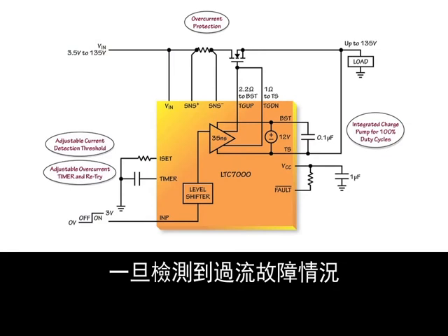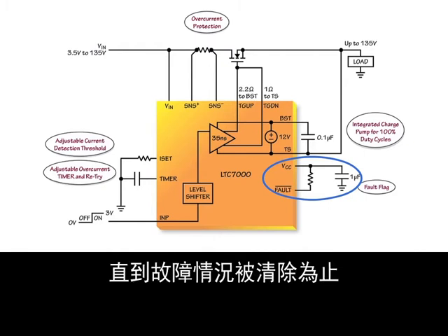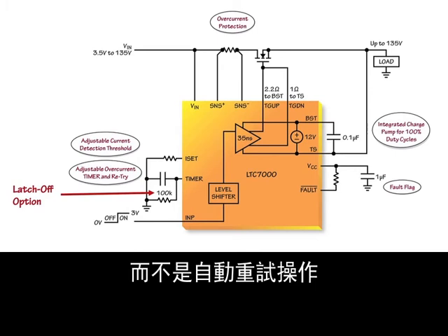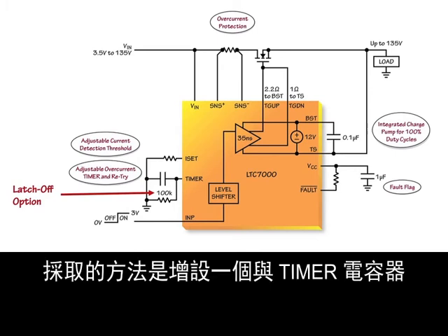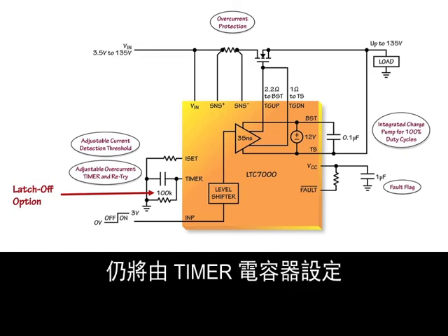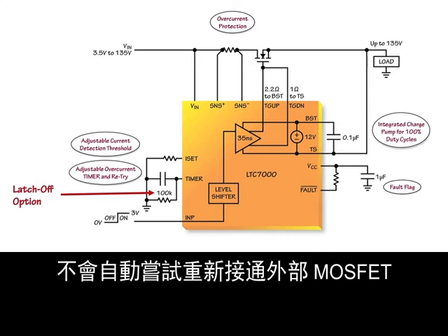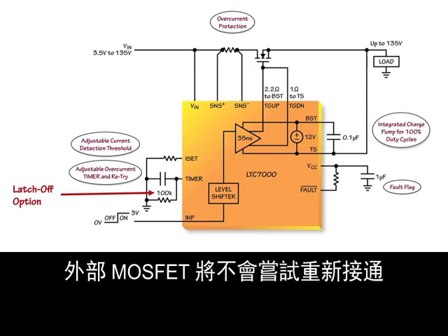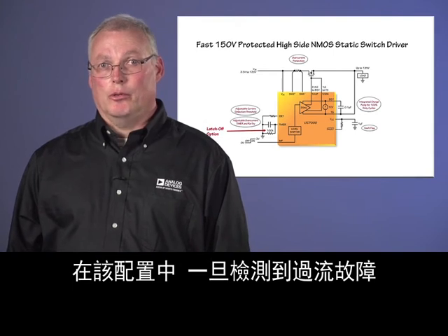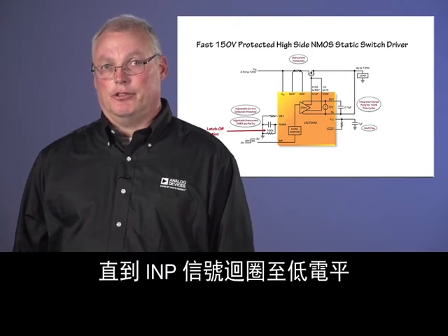Once an overcurrent fault condition is detected, an open-drain fault pin is pulled low. The fault pin remains low until the fault condition is removed and the external MOSFET turns back on. The LTC-7000 can easily be configured to latch off instead of automatically retrying by adding a 100kΩ resistor in parallel with the timer capacitor. The turn-off delay for an overcurrent fault will still be set by the timer capacitor, but the LTC-7000 will not automatically try to turn back on the external MOSFET after a fault. The external MOSFET will not try to turn back on until the low-voltage INP signal is cycled low then back high, at which point the fault pin will also be released.